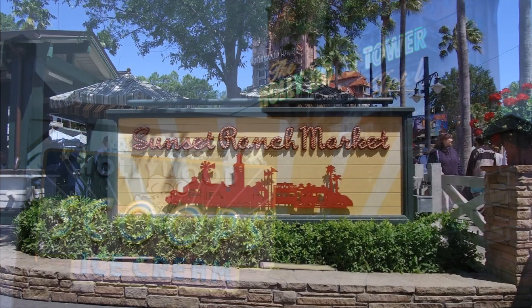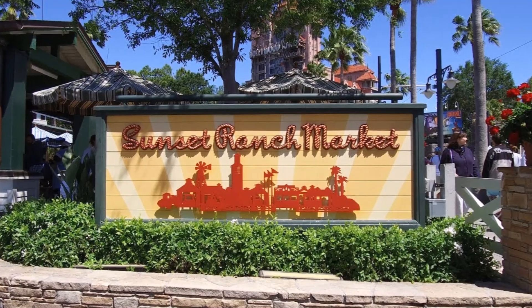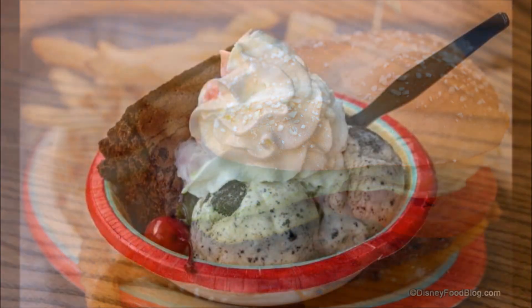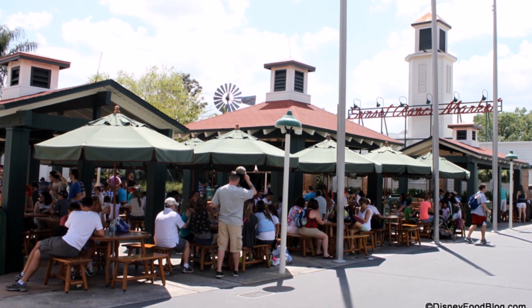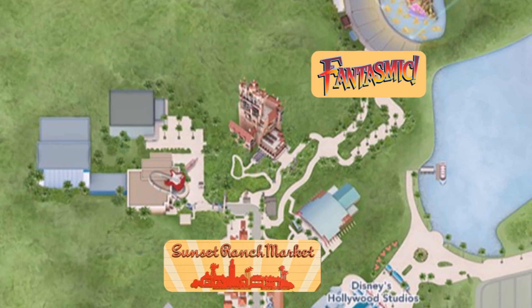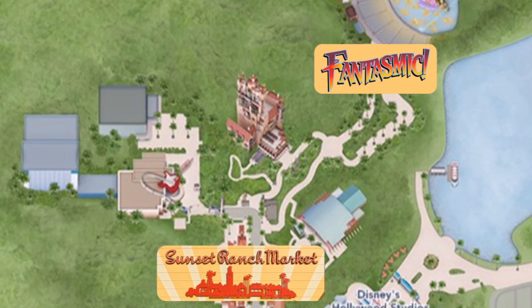Maintenant qu'on a fait le tour de tous les kiosques du Sunset Ranch Market, voici quelques points positifs et négatifs. Du côté positif, il y a une très grande variété de produits. C'est plusieurs petits restos, donc si la famille veut des choses dans différents kiosques, il faut faire la ligne plus d'une fois, mais au moins on est tous au même endroit pour manger. On peut prendre une crème glacée en fin de soirée, ou quelque chose de plus consistant, et l'amener dans l'amphithéâtre pour aller écouter Fantasmic.